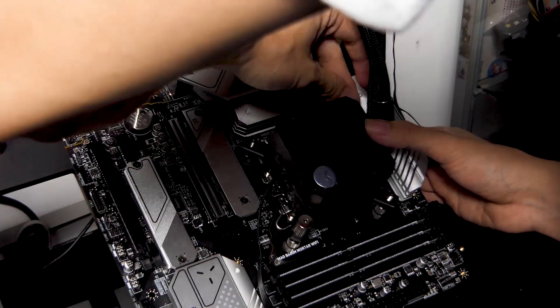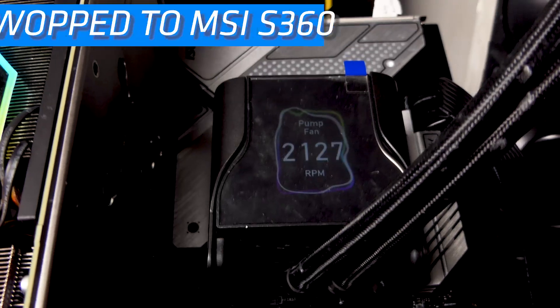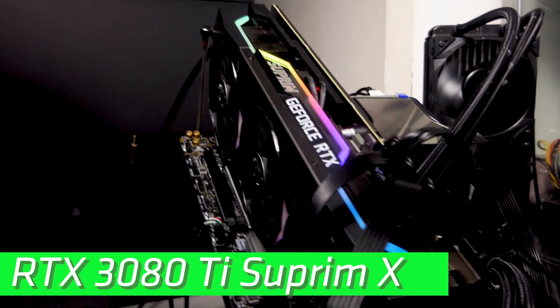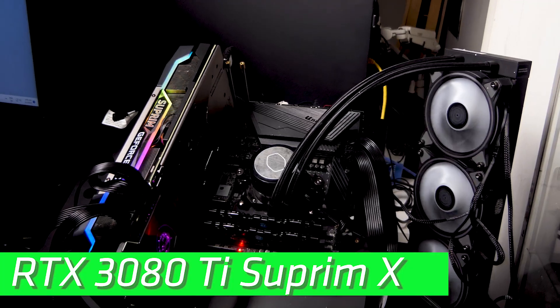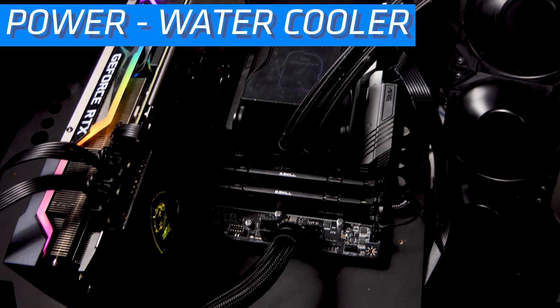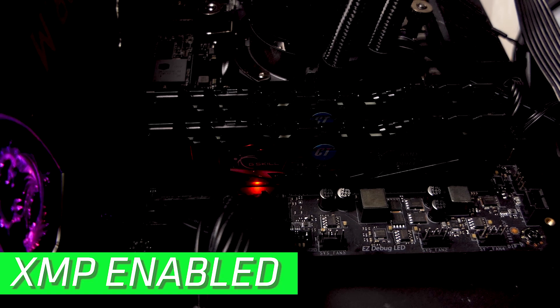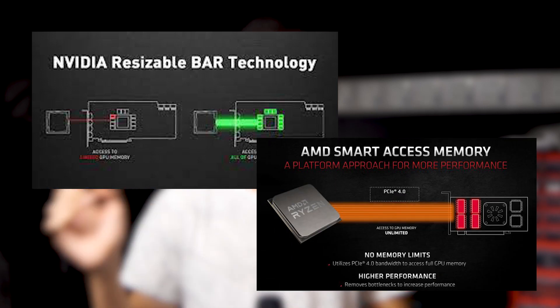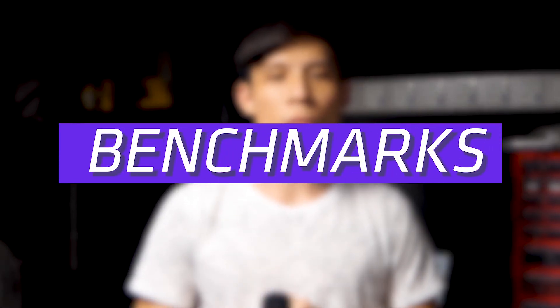Both the i5-12400 and the 5600X are cooled by 360mm AIOs — the EK 360 for the blue side and the ML360 Illusion for the red side. Both setups share the RTX 3080 Ti Supremax. To make things fair, PBO is enabled for the red side, and for the blue side the power limits are removed. XMP is set for both, with Resizable BAR for Intel and Smart Access Memory for AMD.